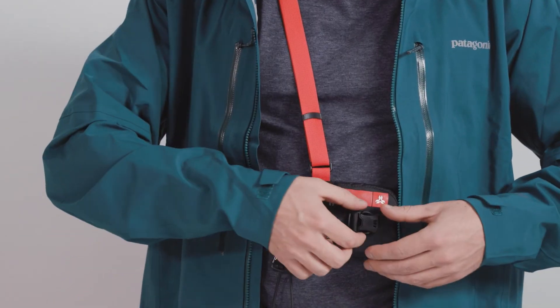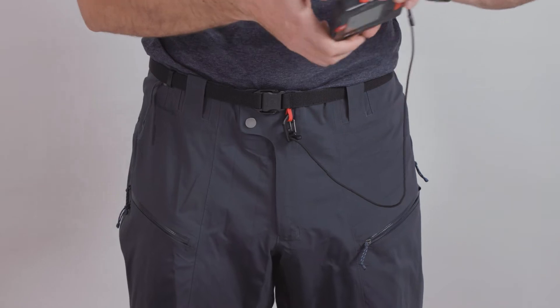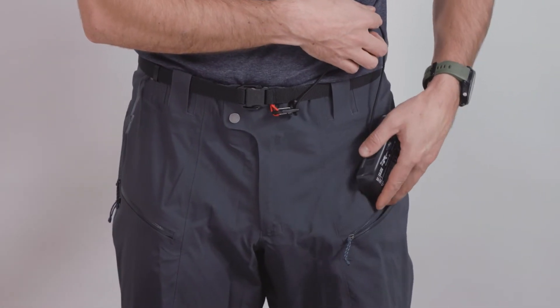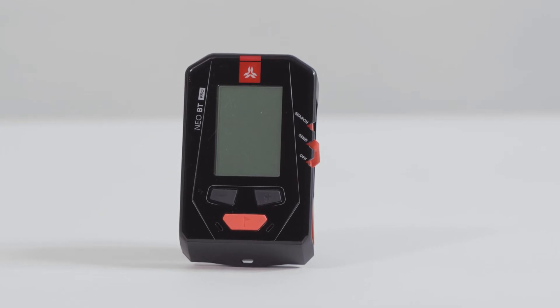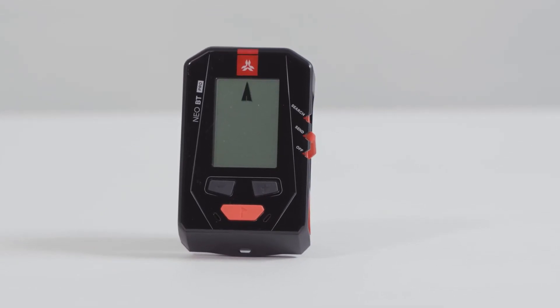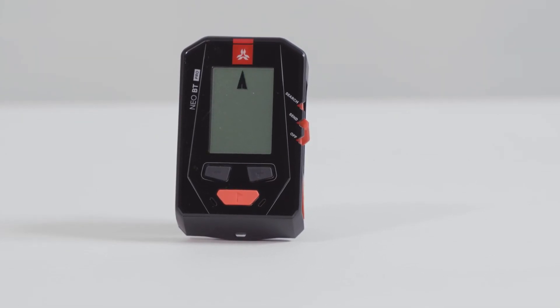The NIO-BT Pro is equipped with a traditional holster that converts into a waist belt. The user can choose between wearing their transceiver in harness mode or carrying it in a pant pocket. The NIO-BT Pro combines the best 457 kHz technology available with the next generation services that Bluetooth connectivity provides.